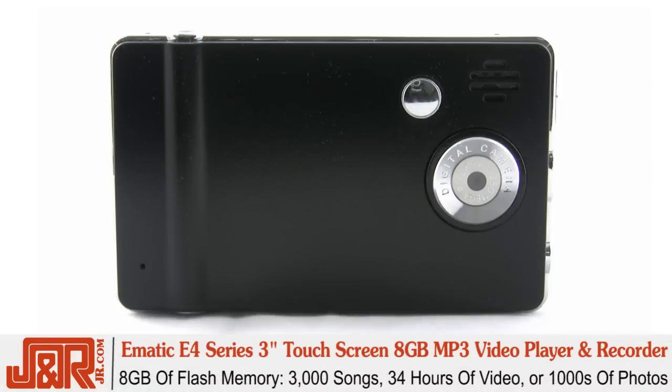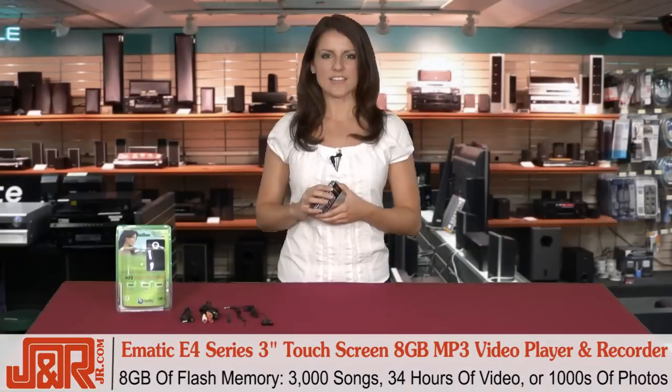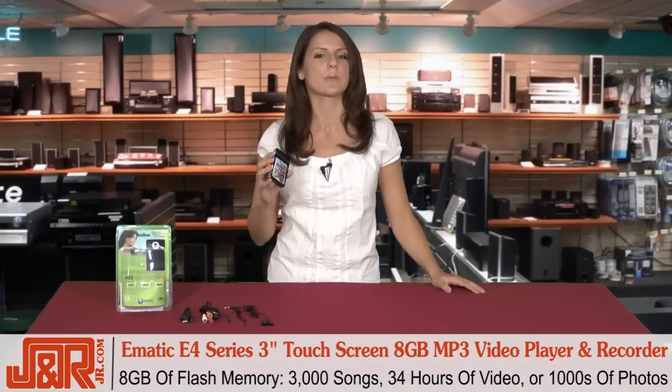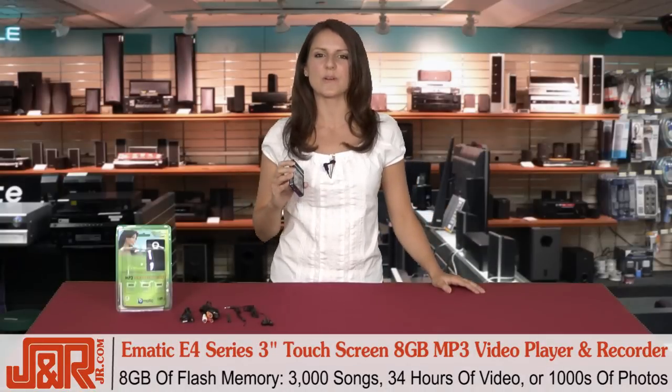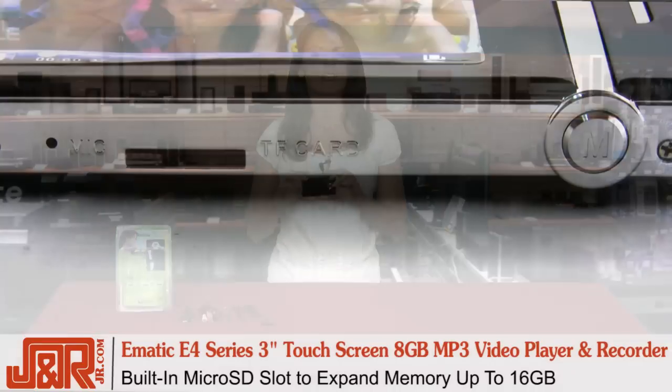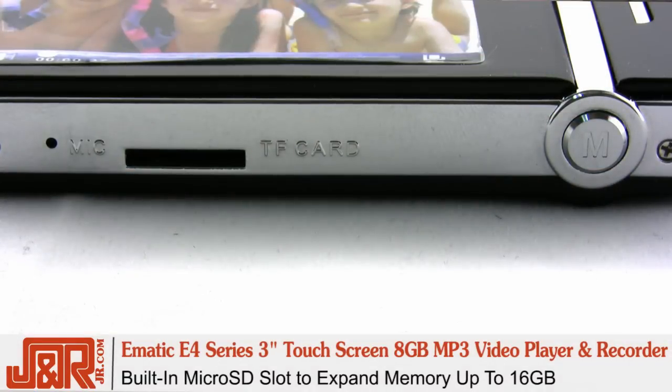Now let's talk about memory, clearly important when it comes to media players. The E4 comes with 8GB of flash memory, which allows you to store up to 3,000 songs, 34 hours of video, or thousands of photos. It also comes with a microSD card slot, which allows you to expand up to 16GB of memory.